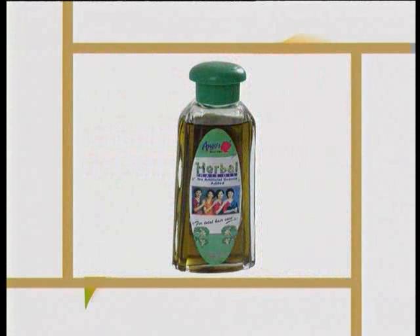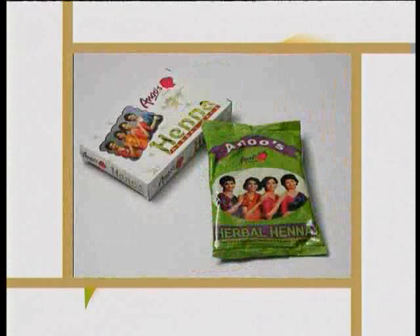Better results can be observed if used after applying Anu's Herbal Hair Oil. Anu's Herbal Henna uses the purest and highest quality of henna leaves. You are advised not to use it on chemically treated or dyed hair.